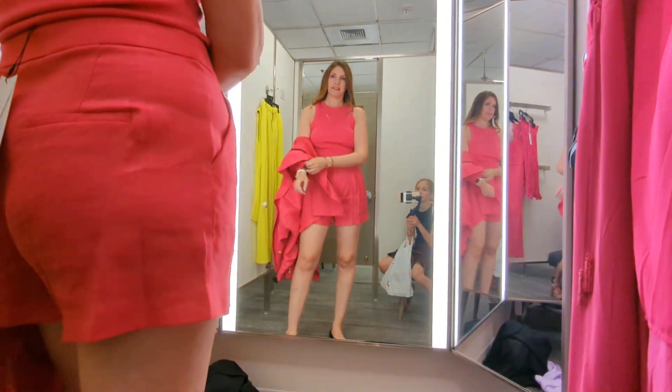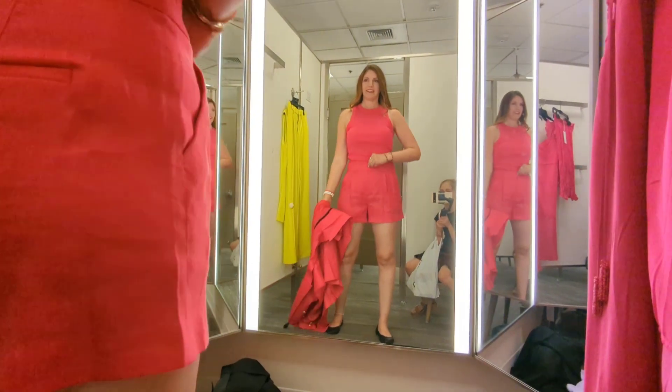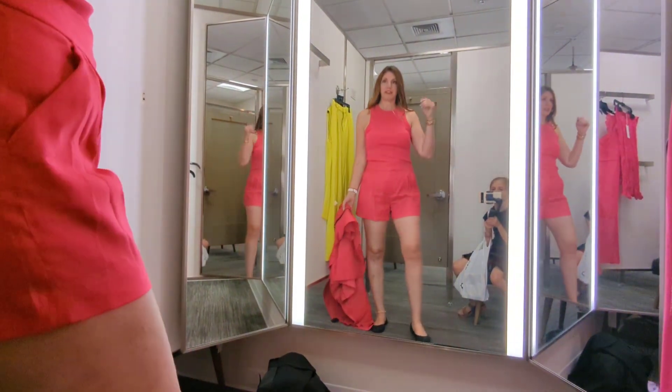Should we see it without the suit coat? Yeah. Very cute. That one's good. I love this. I like this. This is something I would totally wear right now.